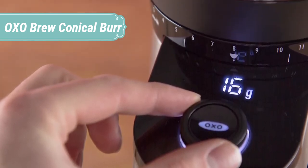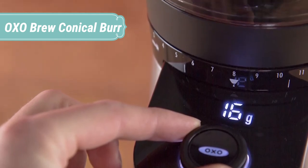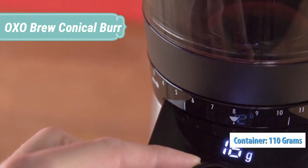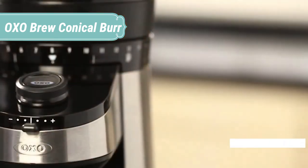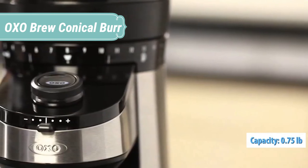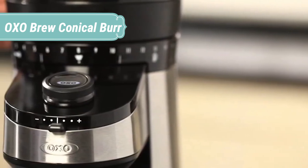The OXO offers admirable grind consistency and conveniently controls how much coffee is ground by weight rather than by time. Controlling grinding by weight is an exceptional feat for a grinder in this price bracket, and offers a major step up in precision for anyone whose coffee routine has depended on scoops and eyeball estimates.